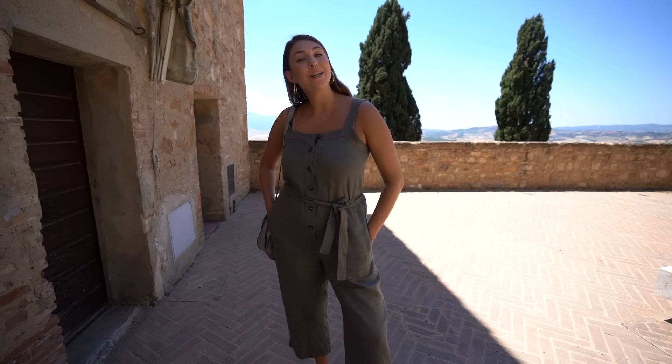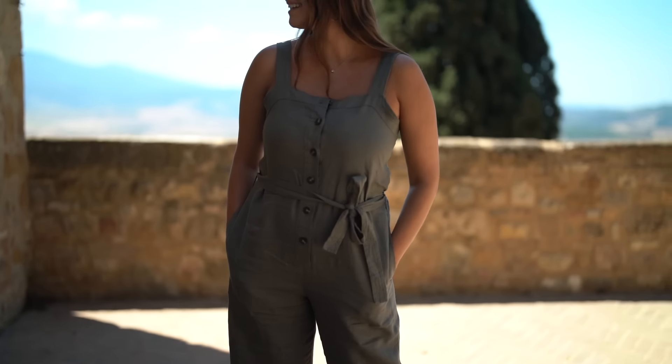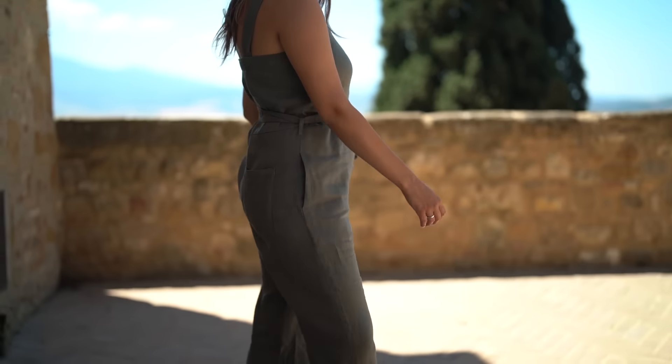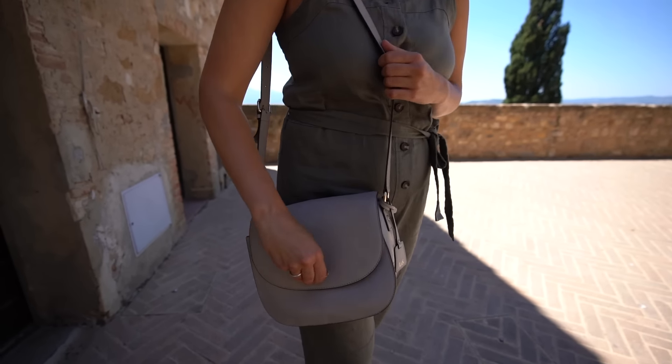Before we continue exploring Pienza, my outfit: I'm wearing a really cute jumpsuit from Everlane — it's a linen material in a perfect olive green color. Super comfortable and cozy, especially because it's so hot out and really breezy. I'm carrying my Loewe Son's Clarement bag, which is actually a counter bag so all my things fit in here — just a sturdy leather bag. For shoes, I'm wearing cute Nina little strappy sandals. They're so comfortable and go with every outfit.